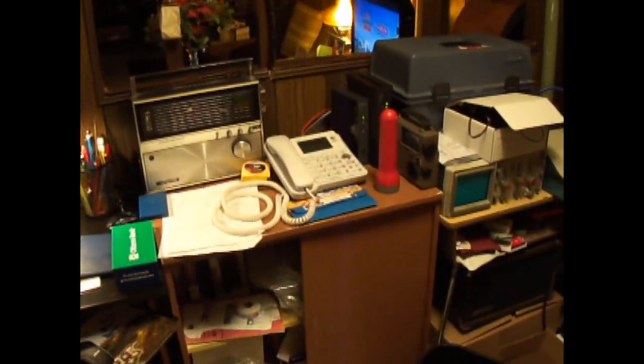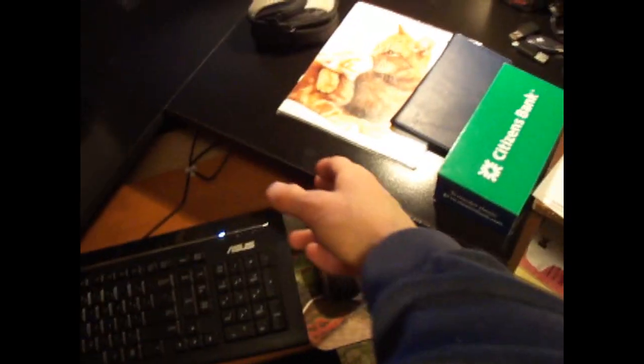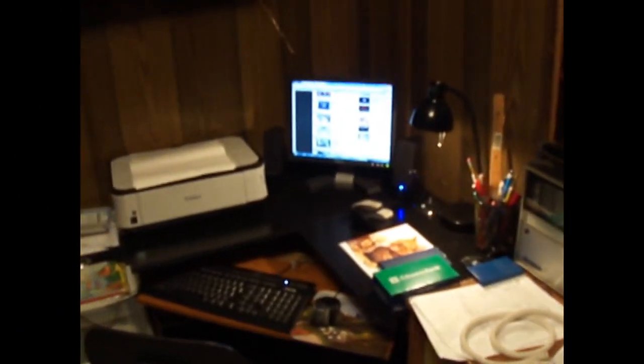If you guys are familiar with my videos, you'll remember my desk used to be right there. Well, all that stuff got moved over. This thing used to be here, and this school desk used to be here. I just moved everything around. Every January I like to do something different in here, and that's what I've done.